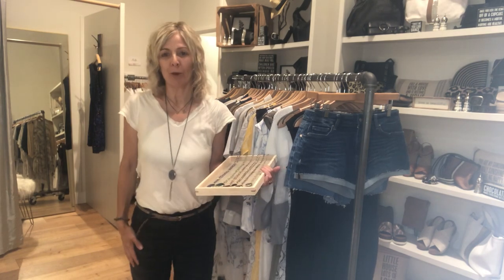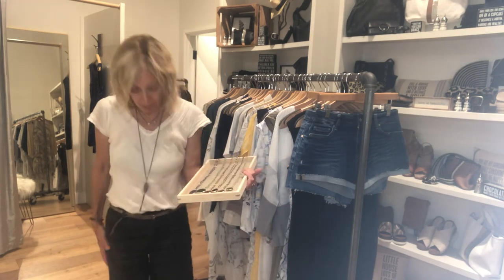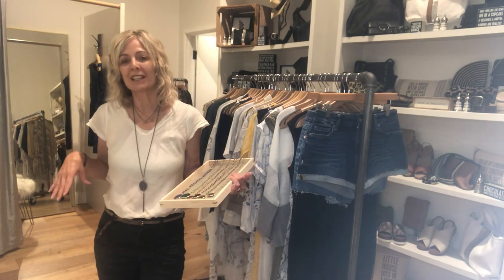If you haven't already tried the Level 99 cropped flack in the camel, you have to try them. They're so amazing. I just love this fabric. It's super soft. You can wear it in the winter, you can wear it in the summer.